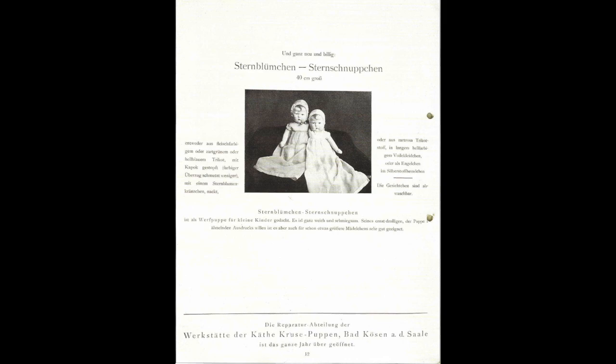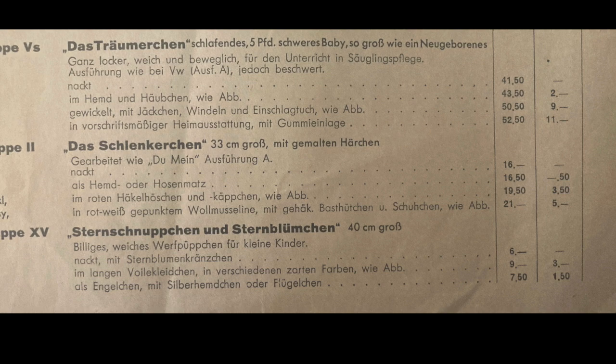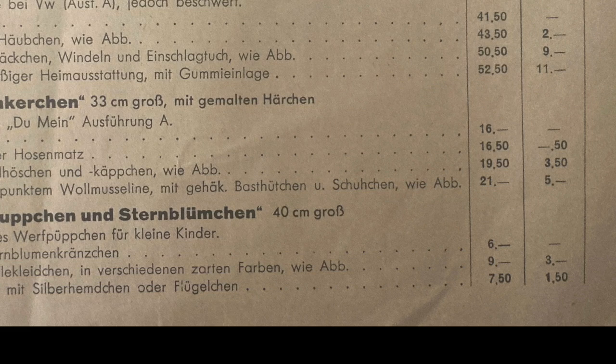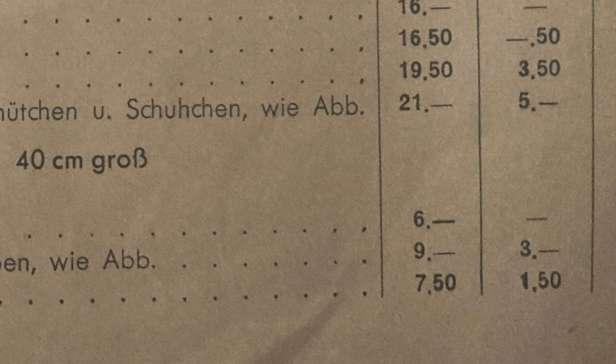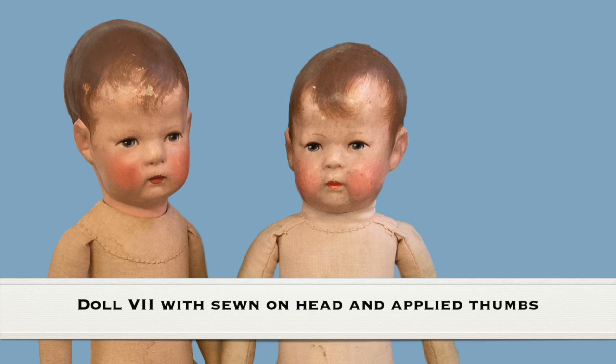The original wholesale price on these dolls was: for the naked doll with the wreath, six marks; for the angel doll in the silver shirt, seven marks fifty; and for the doll in the long dress, nine marks. To put this into context, the next cheapest doll on the price list was twelve marks fifty for doll seven, which had been discontinued and they were trying to get rid of.